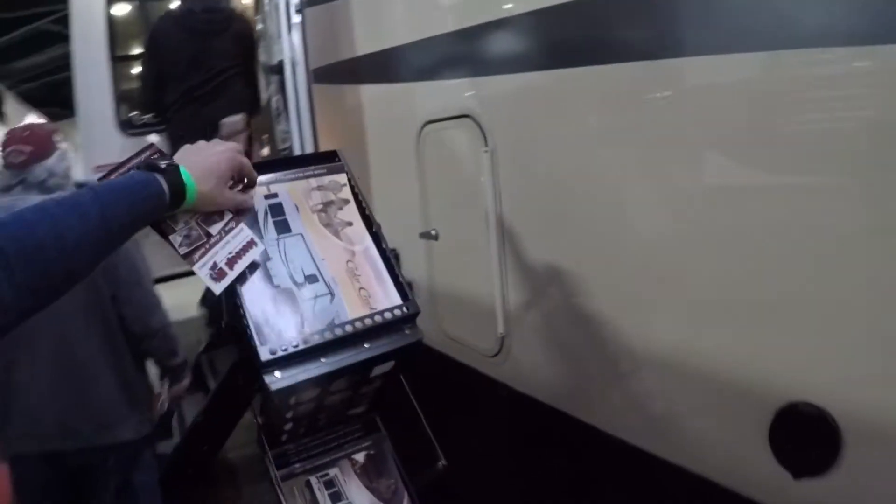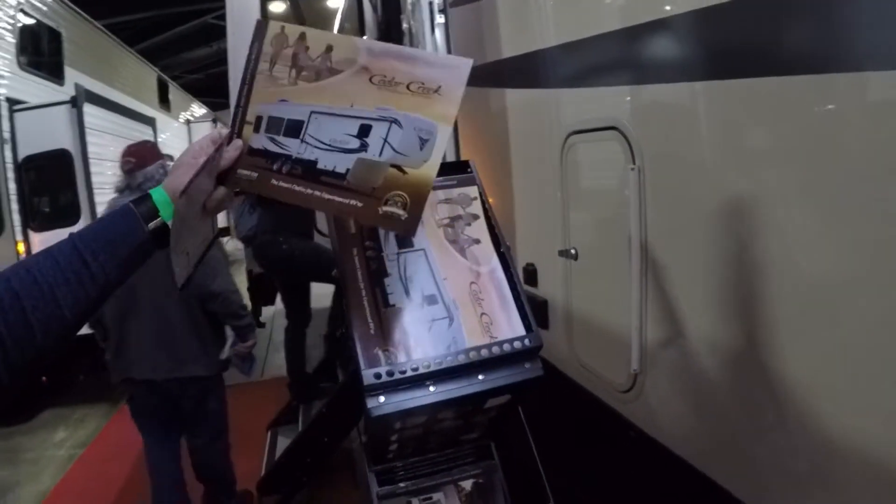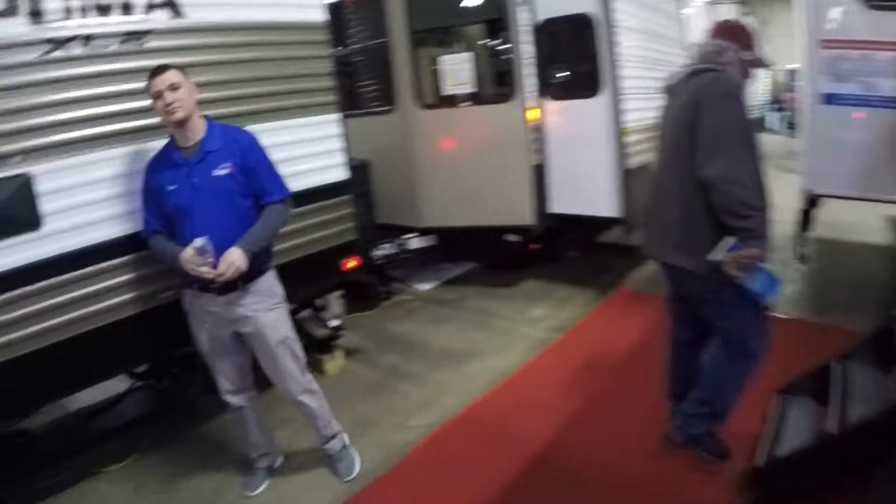Let me grab one of these Cedar Creek units. How's it going?